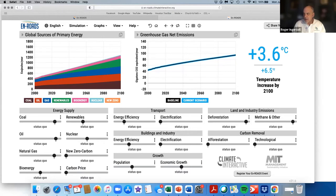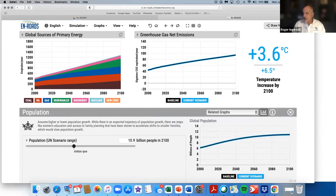You can also get into things like growth. For population, the UN projects the global population to be about 10.9 billion people in 2100. You can change that — let's say we put it down to 9.5 billion, meaning we're going to have a couple more pandemics. Not that that's a good thing, but you can see the greenhouse gas emissions reduce. It's a net benefit, not a huge one, but it's a net benefit.